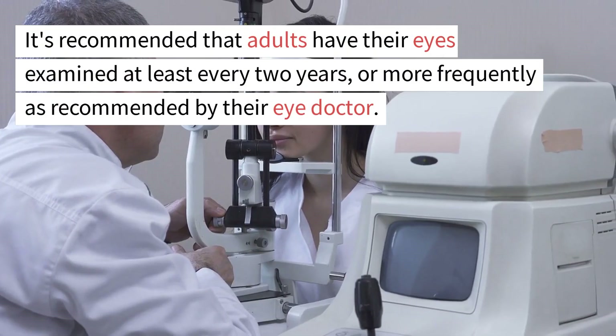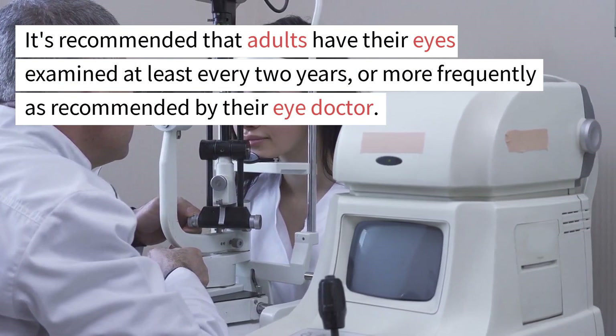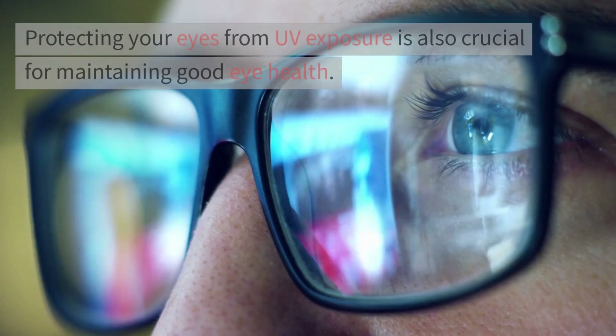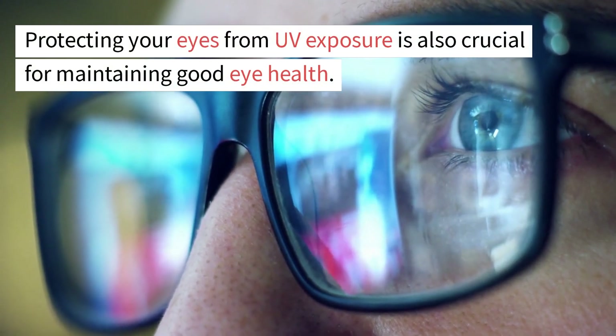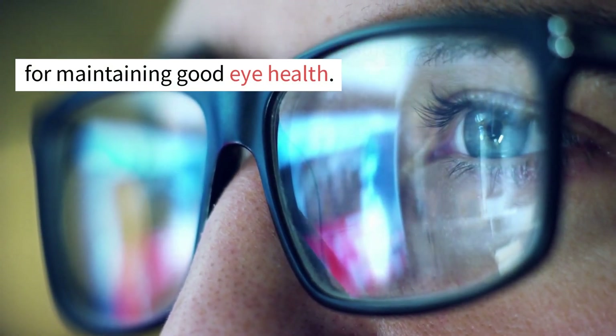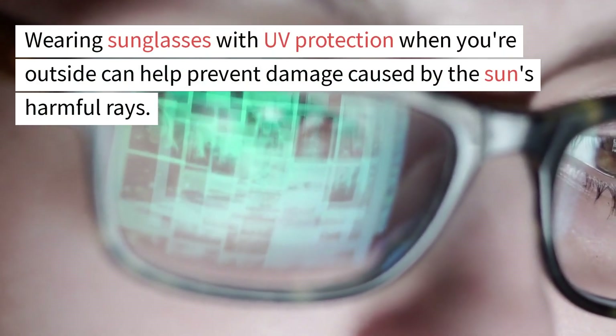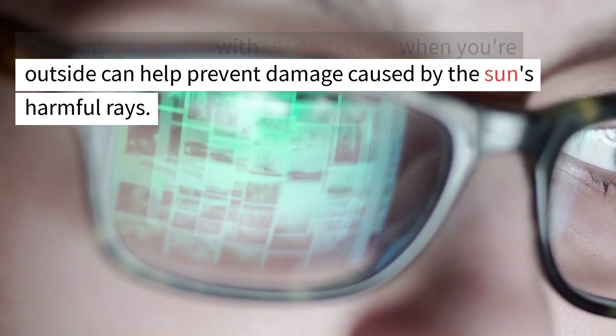It's recommended that adults have their eyes examined at least every two years, or more frequently as recommended by their eye doctor. Protecting your eyes from UV exposure is also crucial for maintaining good eye health. Wearing sunglasses with UV protection when you're outside can help prevent damage caused by the sun's harmful rays.